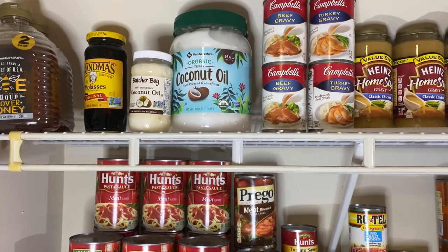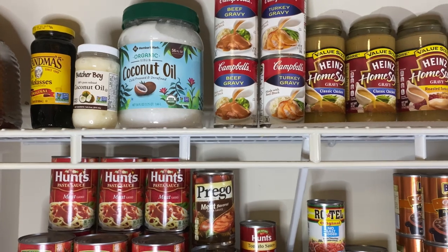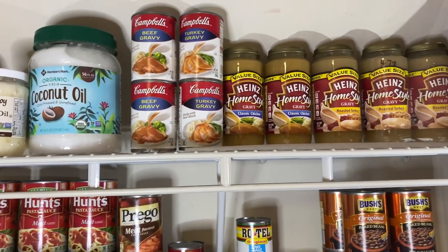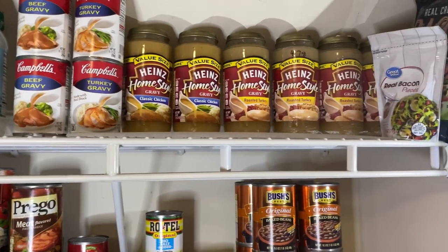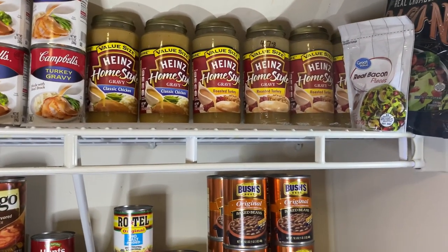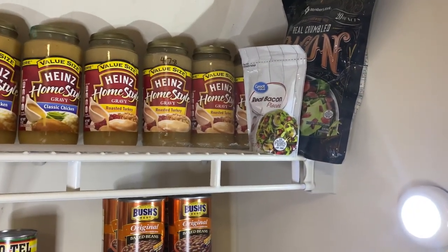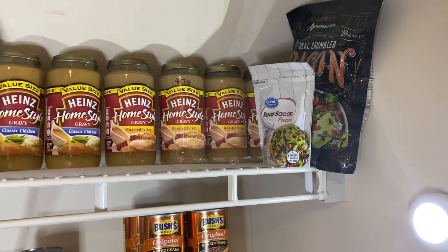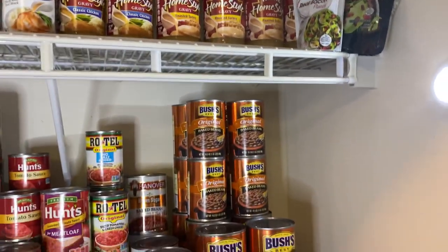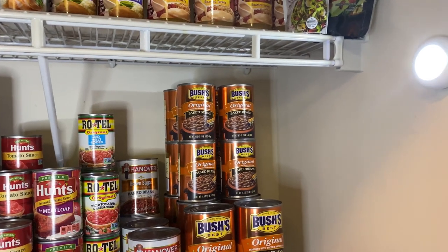I have coconut oil — the smaller containers as well as a huge container from Sam's. I have gravy, both beef and turkey, and then Hun's Home Style Gravy in classic chicken and roasted turkey. I also have a couple of packages of bacon — the Great Value brand and the Sam's brand. I put a little light from Dollar Tree in here since this room didn't have one — it was just a dollar and takes three triple-A batteries.